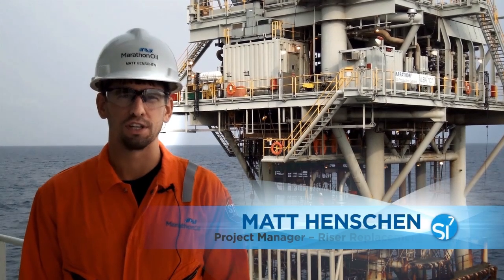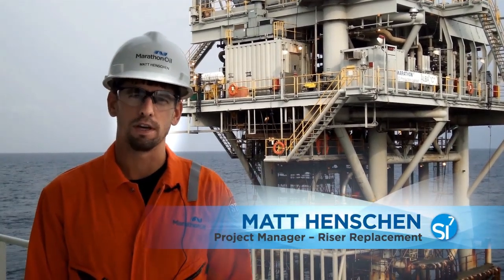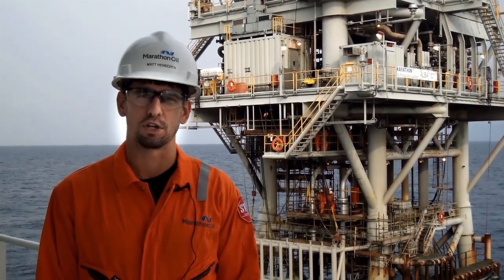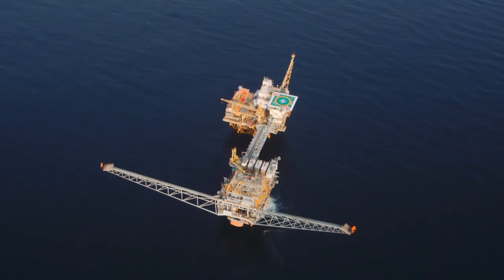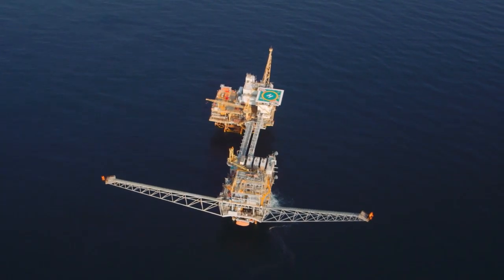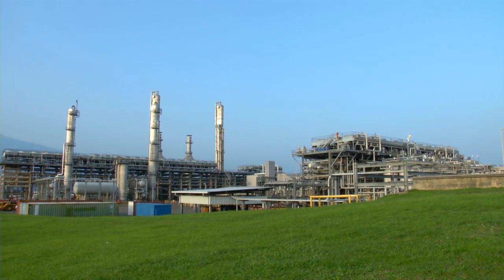Hello, my name is Matt Henschen and behind me you can see the Alba Sea platform. It is one of four platforms in the Gulf of Guinea. These four platforms make up part of the Alba field and sit 16 miles away from the onshore gas processing facilities in Punta Europa.